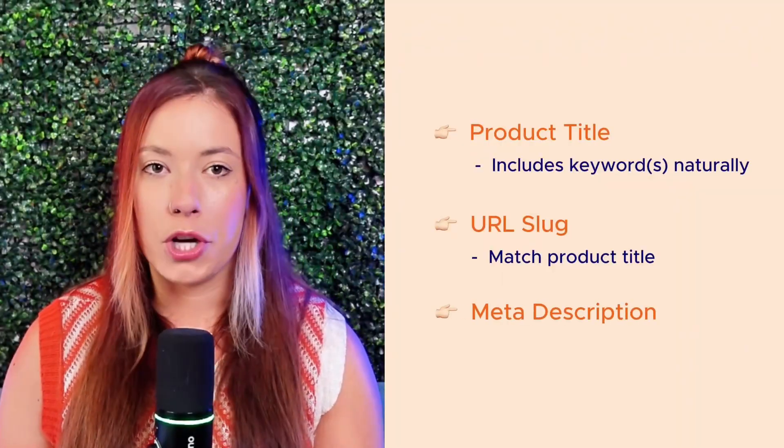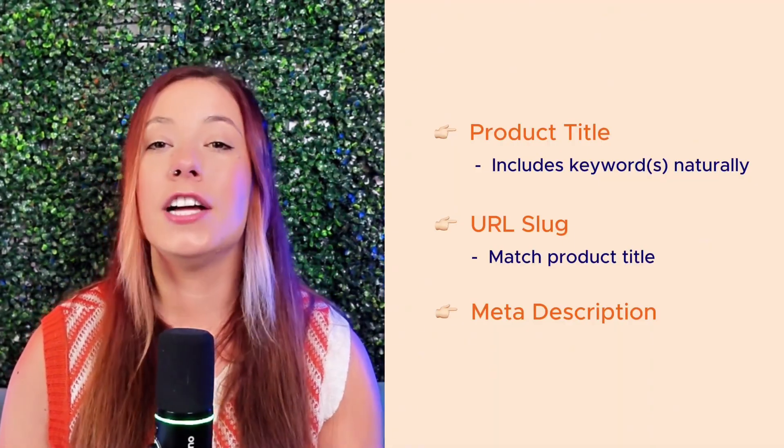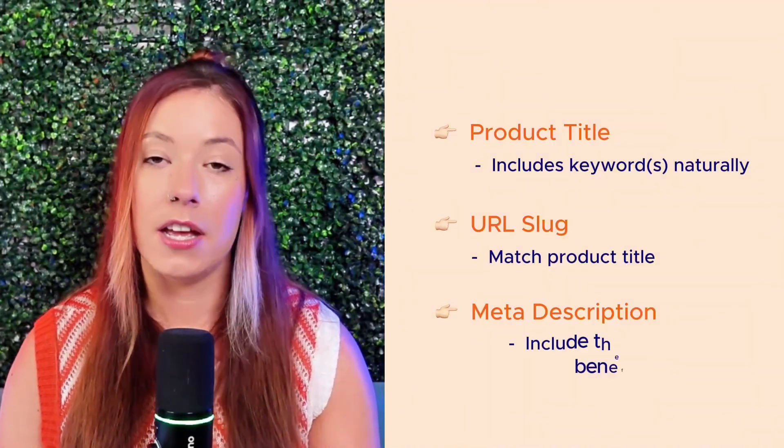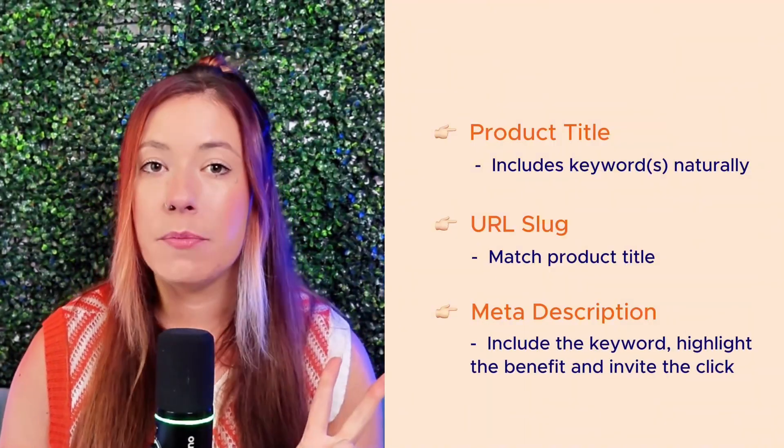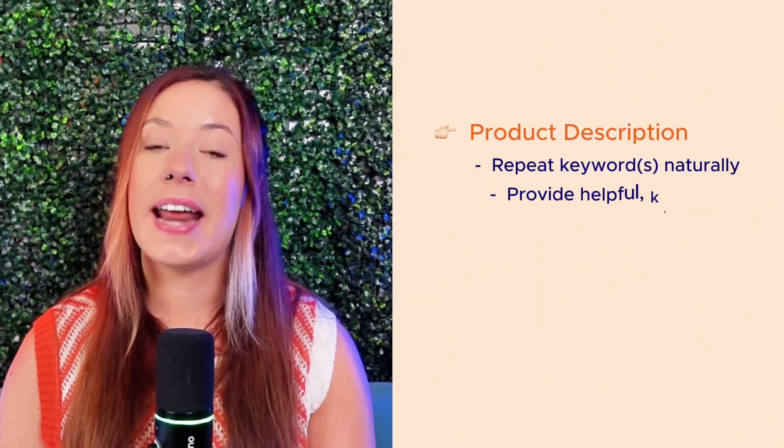Then move to your meta description. This is what actually shows up in Google search results, so it needs to be clear, catchy, and under 155 characters. Include the keyword, highlight the benefit, and invite the click. Something like: 'Quick and easy three ingredient cookies, ready in under 20 minutes. Get the recipe now.' In your product description, repeat your keyword naturally and provide helpful, keyword-rich content. Think about what your customers want to know: how it works, what's included, when to use it. Answer those questions while keeping your language aligned with what they were originally searching for.